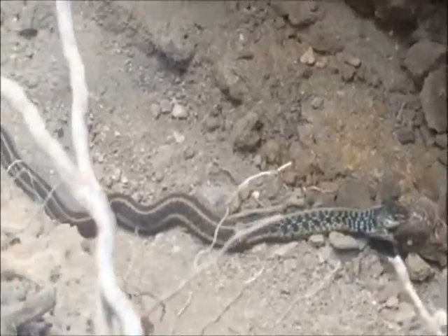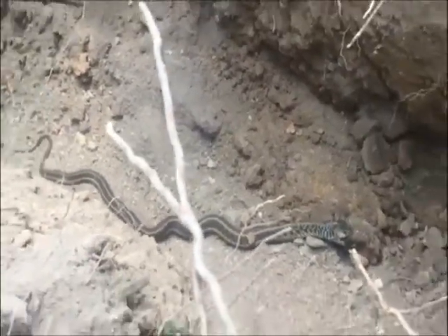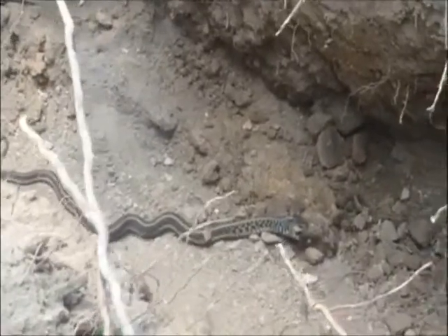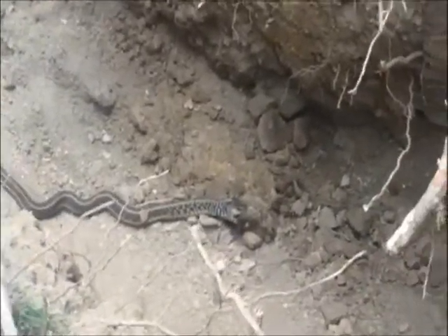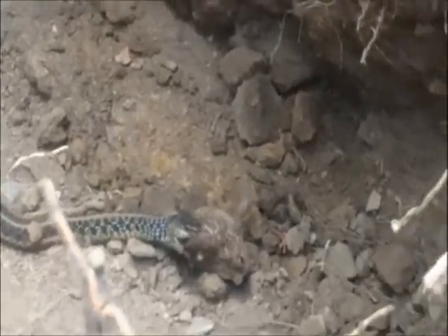We do allow bird watching and we also have a hunter access program. You can bring your dog if you want to run your dog on some rabbits — just give us a call at 215-651-8329.